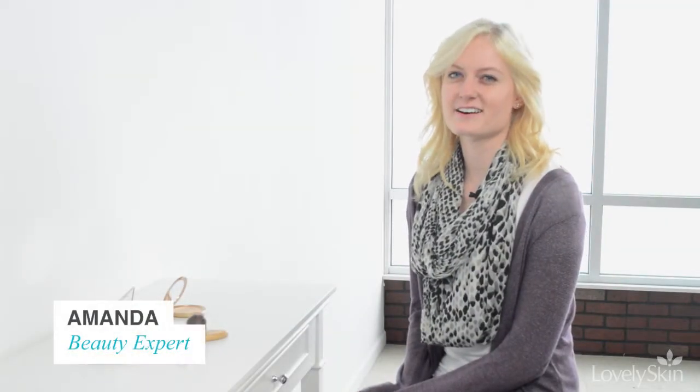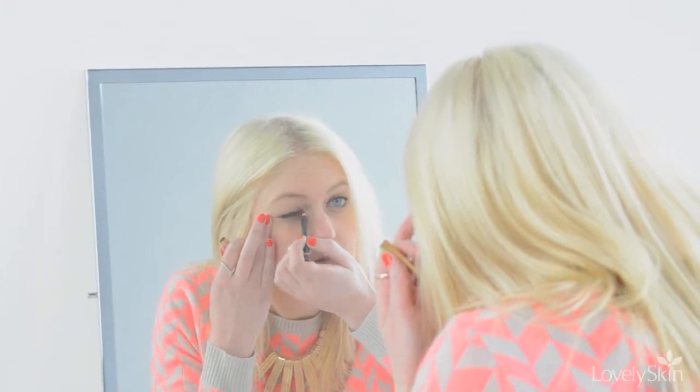Hello, I'm Amanda with LovelySkin.com. Jane Iredale Cosmetics is one of the original mineral makeup brands. This brand uses nothing but natural, gentle ingredients in each of their products. Cosmetics in this line are developed with pure minerals and pigments, which allows them to cover almost any skin problem with gorgeous color.